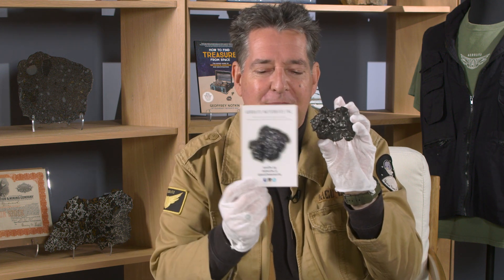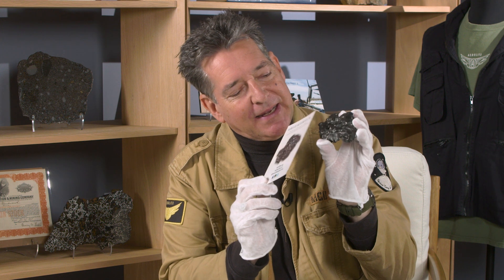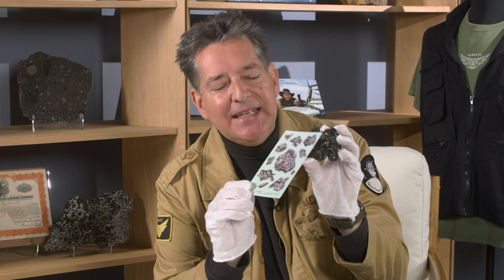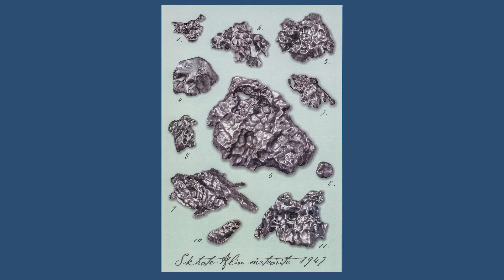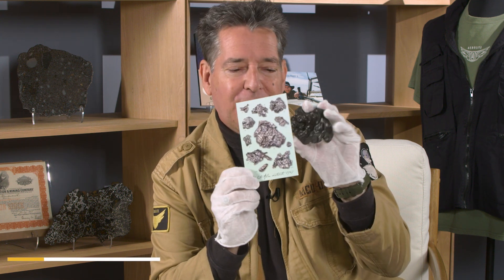This is a promotional card that I made for Aerolite Meteorites, my commercial meteorite company. I'm sure you'll recognize that piece. The idea was to make a vintage-style postcard that looked somewhat similar to the old natural history books from the 19th century. And so this piece is here in the corner, and I fondly call it number three.